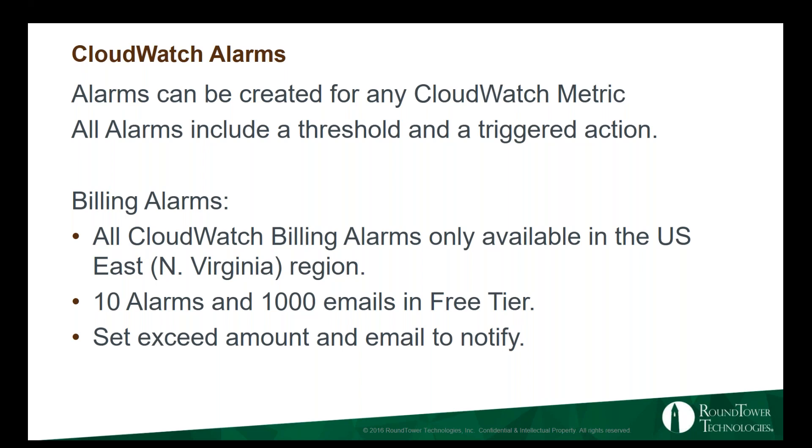Billing alarms: you can only edit billing alarms in the US East North Virginia region — even if you're in Singapore or Ireland, you have to change your region to US East North Virginia to edit billing alarms. You set a dollar amount you want to be notified at and an email to send the notification to. The free tier gives you 10 alarms and 1,000 emails per month.